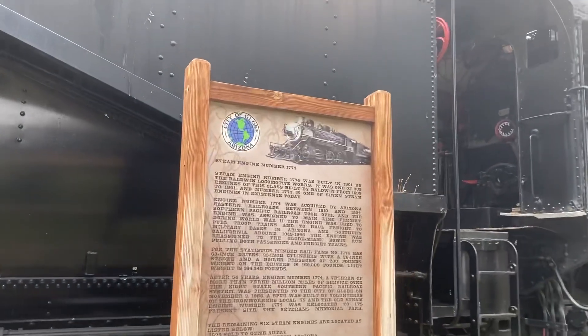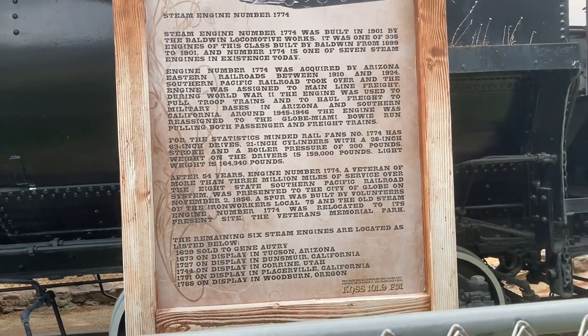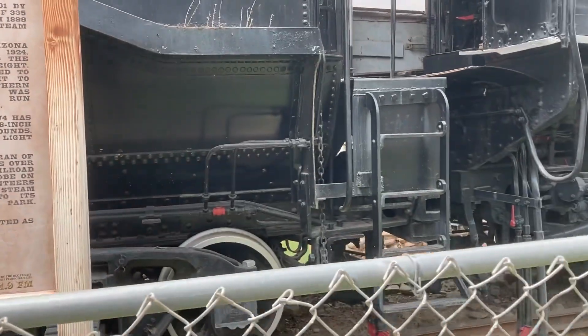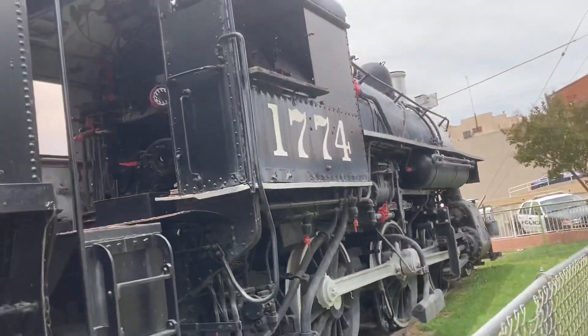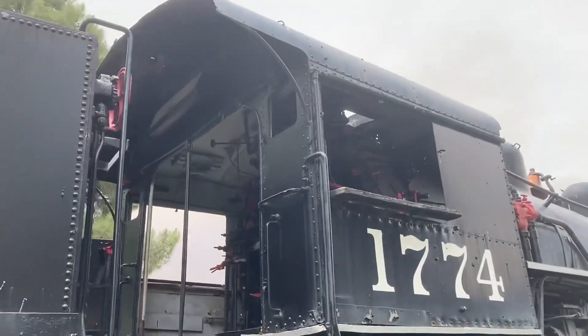There's the history: 1774 was built by the Baldwin Locomotive Works in 1901 for the Southern Pacific Railroad. She was used for mixed traffic trains — I couldn't read all of the history. And from here you can see the cab, the oil-burning firebox, and all the details inside the cab.